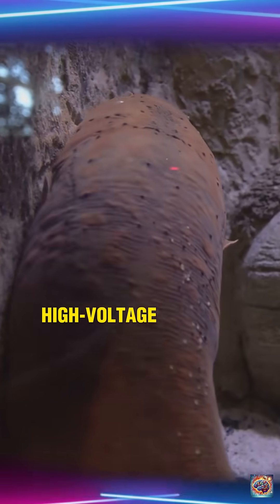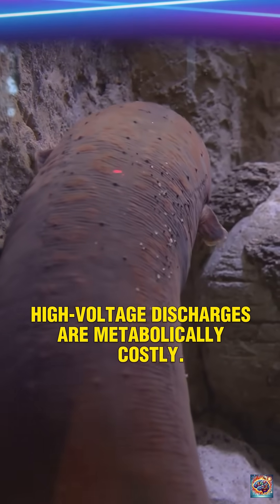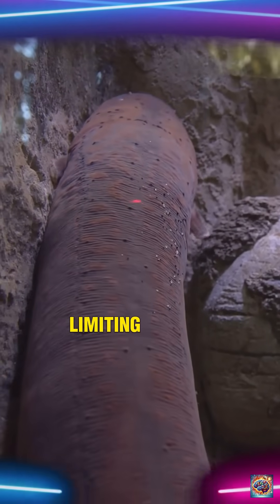4. Metabolic constraints. High-voltage discharges are metabolically costly. They require rest to recharge, limiting sustained attacks.